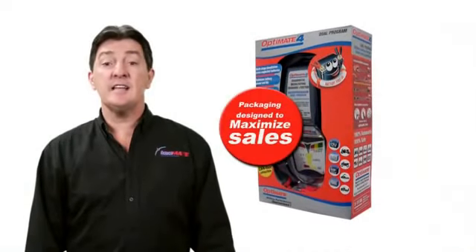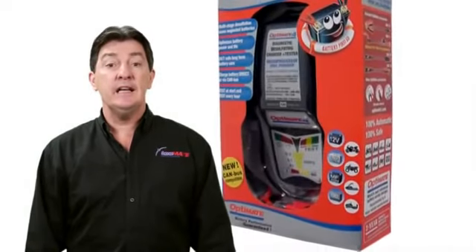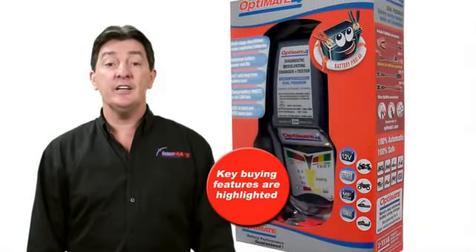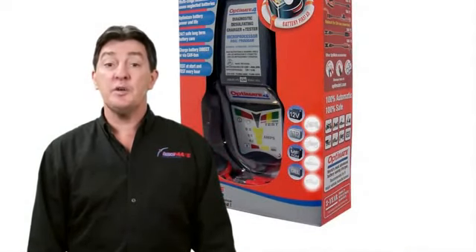OptiMate packaging is designed to help maximize sales. You can see the product and it clearly shows the accessories that are included. Key buying features are highlighted in English on the front of each box and repeated in other relevant languages. Types of batteries and the vehicles for which each OptiMate is ideally suited are also displayed on the box.